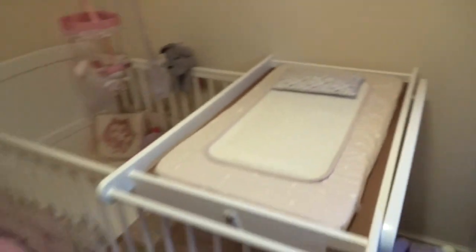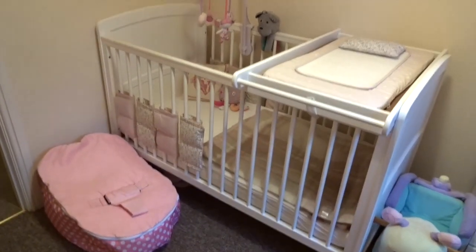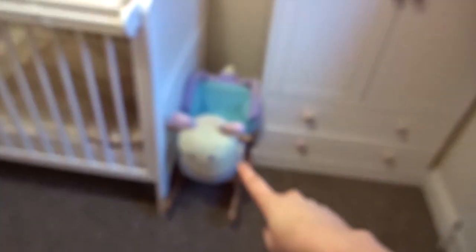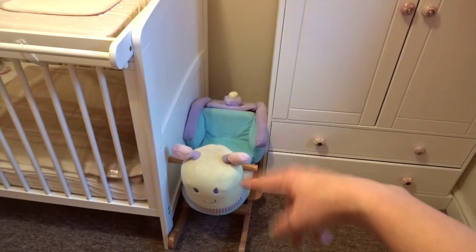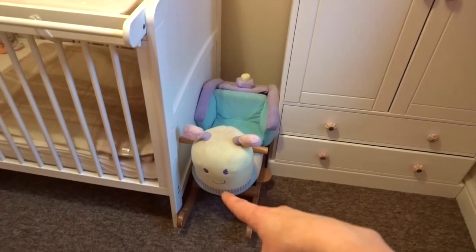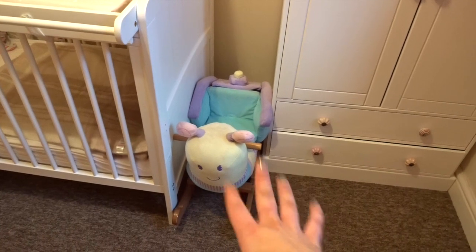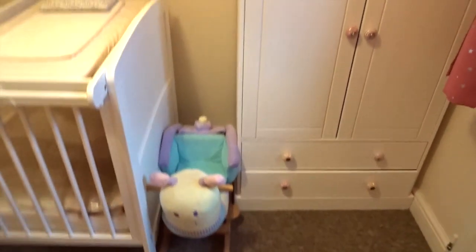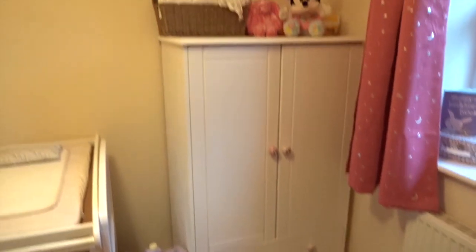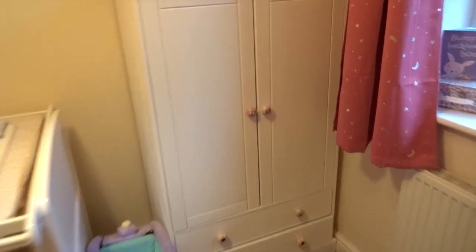That's the cot setup area here. This was Sienna's when she was younger — it's the rocking snail. I've just got that in here at the moment, kind of wedged down there, because I'm sure she will use it.